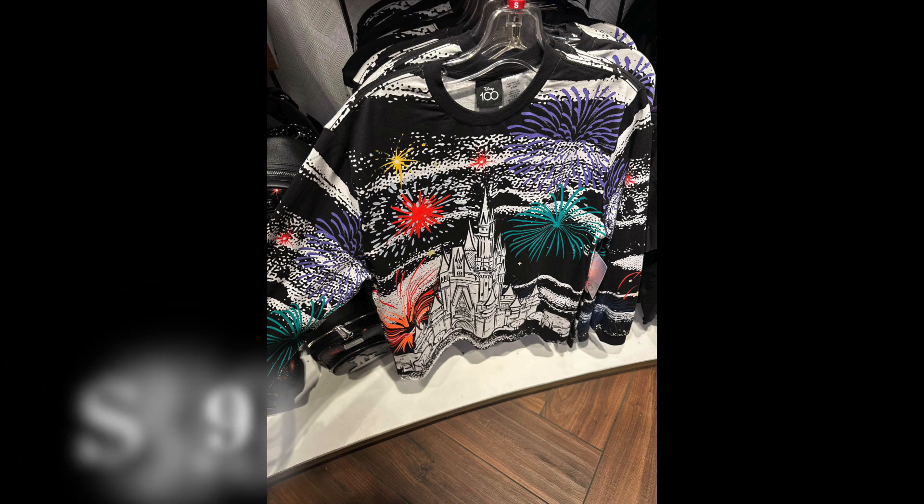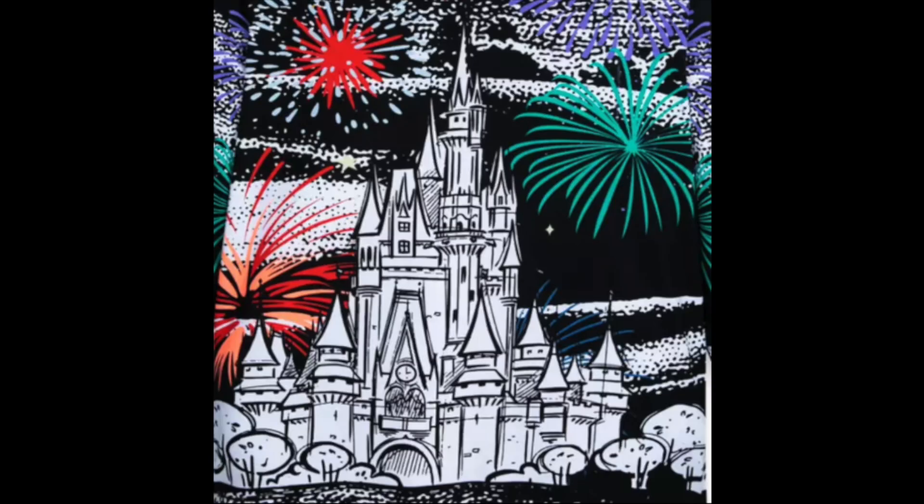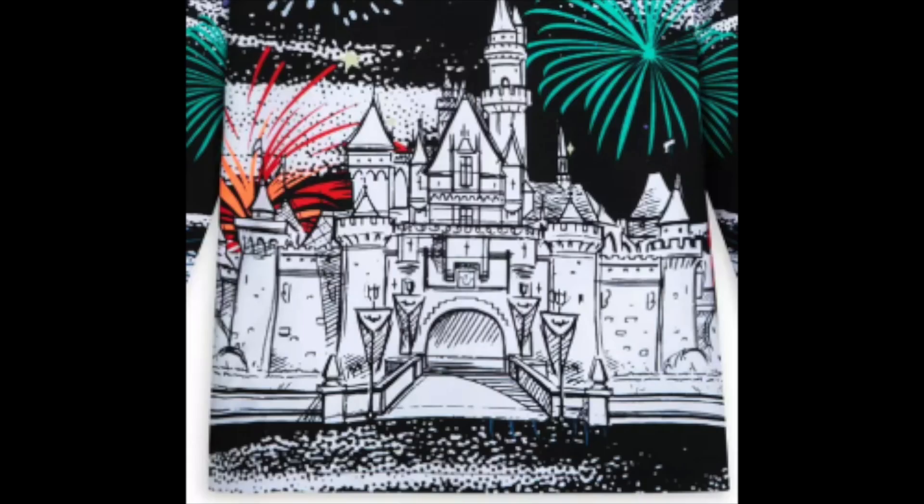Next is the Cinderella Castle Pullover. This is the Walt Disney World version, which has a black background with fireworks and shows a sketch version of Cinderella's Castle looming large on the front. There's also a Sleeping Beauty Castle pullover — that's the Disneyland version on ShopDisney.com. Both of these pullovers come in kids and adult sizes.